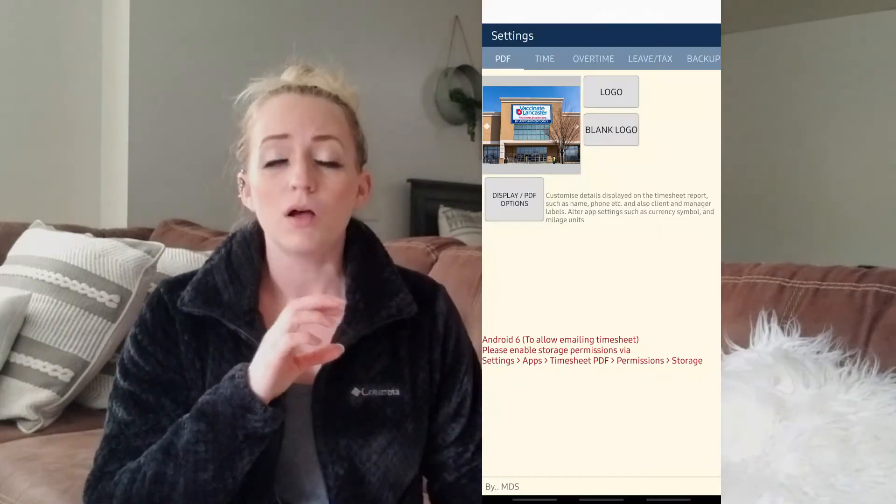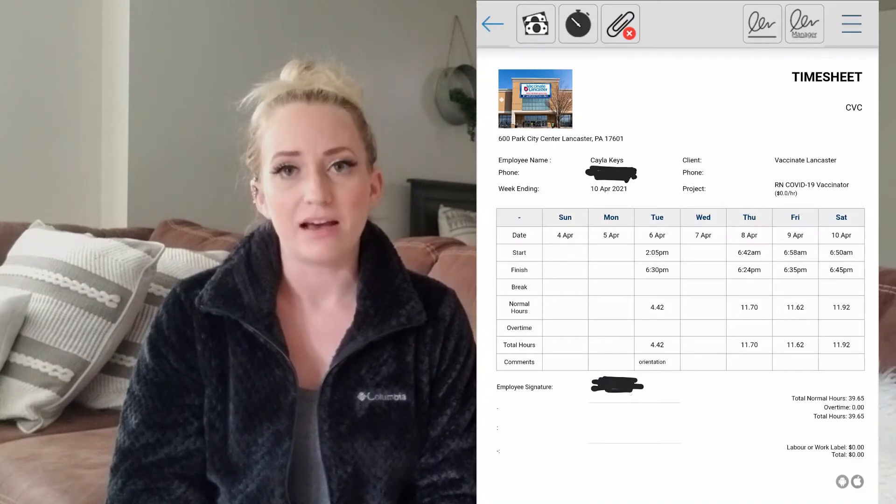You can customize your timesheet with the facility logo, address, your role, and whatever information you want related to your contract. With the click of one button it turns it into a PDF and you can share it directly from the app. This app protects me as a traveler so that if anything were to happen with the facility and the timing didn't match, or maybe it didn't capture my swipe in or out, this is a backup for me. It ensures that my hours are being clocked carefully and that I get paid for the hours I worked. It's just a double layer of protection.